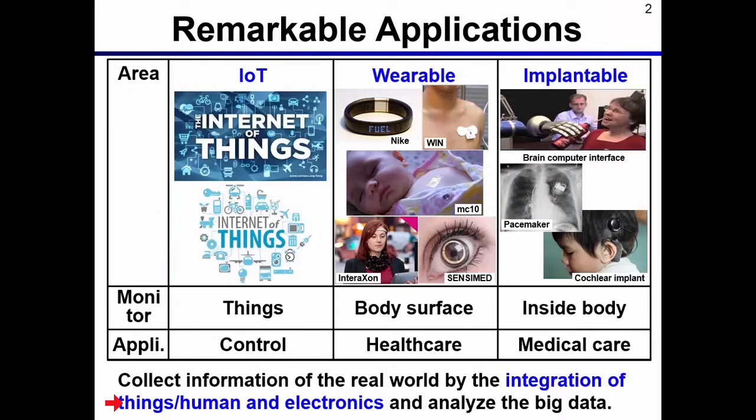This slide shows remarkable applications of electronics today. In the symposium on VLSI circuits, a lot of papers are presented for IoT, wearable, and implantable applications. In my talk today, I will focus on wearable applications.